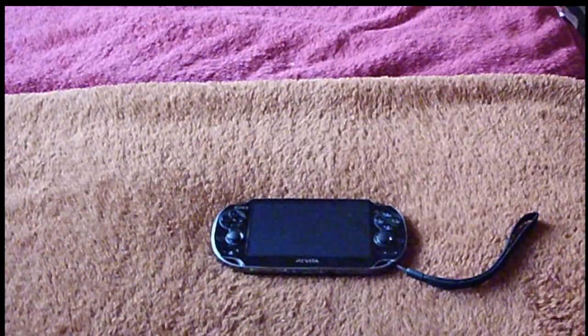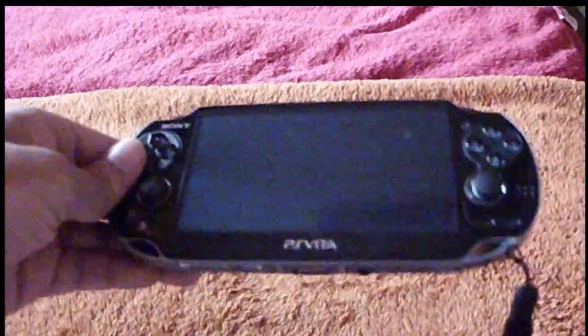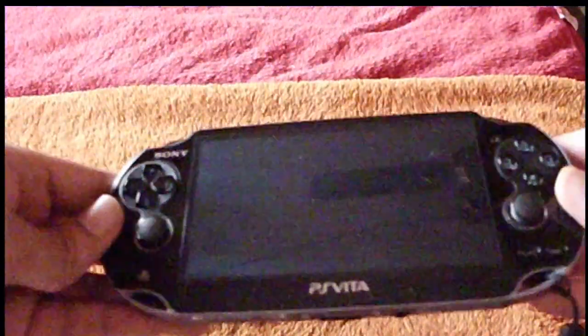Hello YouTube, this is Dr. Srivira again from AnimeGenius.com. Welcome to my PlayStation Vita Pro Tips. This is episode 9 of the PlayStation Vita Marathon.